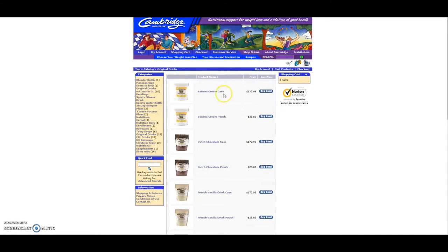You can order one flavor by the case as you see here — it would be $172.98 — or you can order individual pouches. Now Cambridge does have a high shipping price; the minimum that you're going to pay for shipping is $16. I think the reason they do this is because if you only order one bag of a product, you're not going to see any results at all, and Cambridge does not want to set you up for failure or disappointment. You're going to need at least a two-week supply to really see some results.